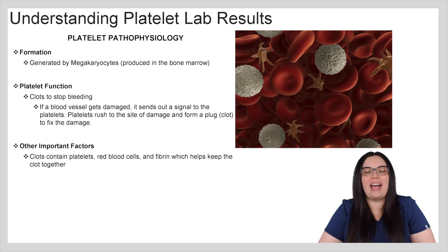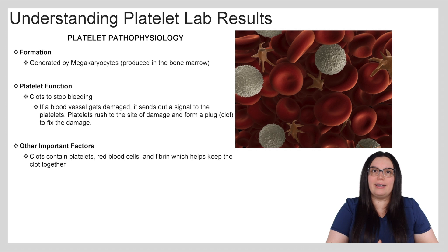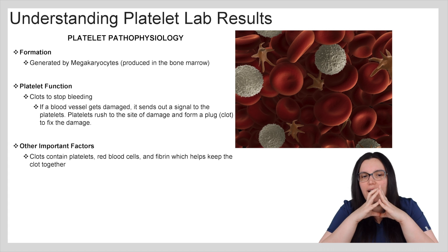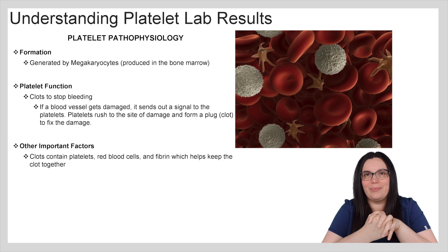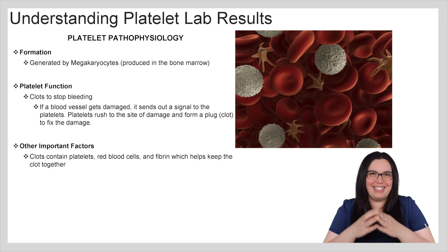When we're looking at the pathophysiology of platelets, we know that they are generated by megakaryocytes that are produced in the bone marrow, and the platelet's primary function is to clot and stop bleeding. If the blood vessel is damaged, it's going to send a signal to the platelets. Platelets are going to rush to the site of damage and form a plug, also known as a clot, to fix the damage. Some other important factors to know: clots contain platelets, red blood cells, and fibrin that helps keep that clot formation together.